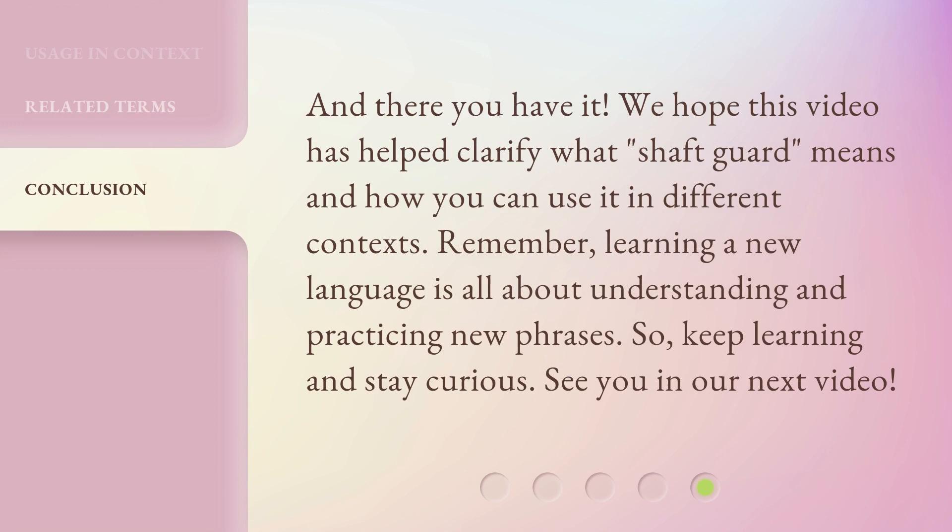And there you have it. We hope this video has helped clarify what Shaft Guard means and how you can use it in different contexts. Remember, learning a new language is all about understanding and practicing new phrases. So, keep learning and stay curious. See you in our next video.